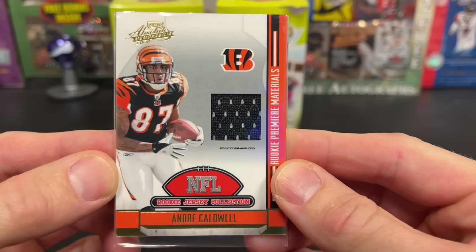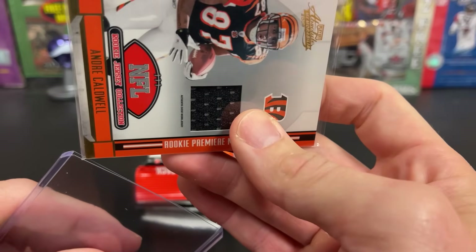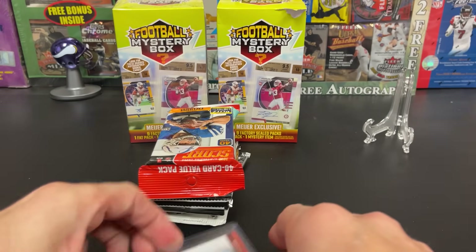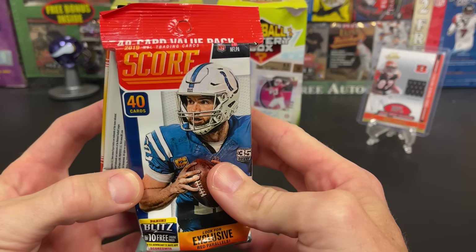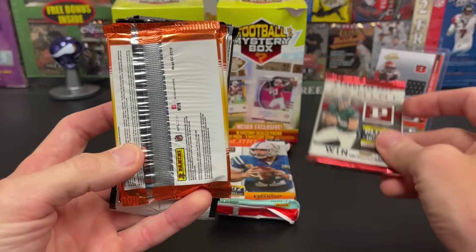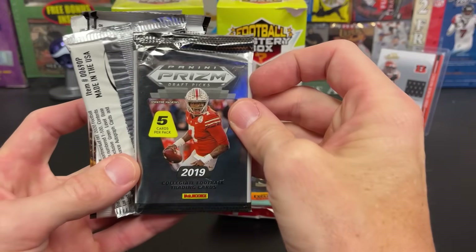Caldwell. They put it in a sleeve, we'll give them that, but they could have thrown it in a top loader. I think we got one of those sitting — perfect size. Most of the mem cards are like this at this point. First card and we didn't even have to open a pack. Let's see what we got here: Score 2019 — we see these in a lot of product. 2018 Panini, not too bad. Mr. MVP Lamar Jackson — 2018 Donruss. And 2019 Prism Draft!